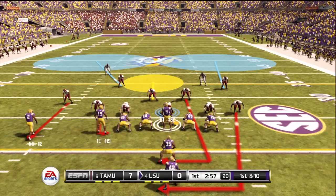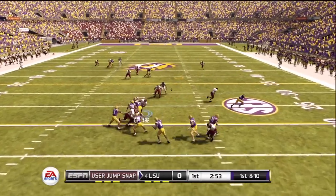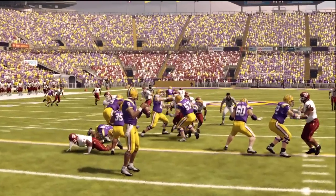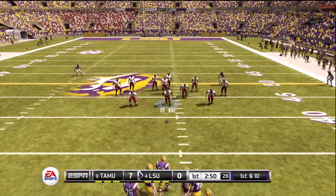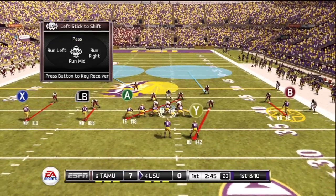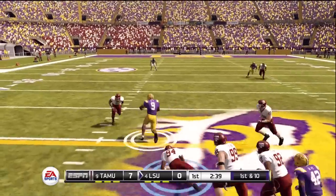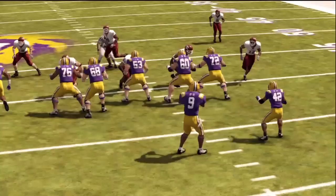First and ten. They'll throw on first down — way to look it in. They're not afraid to attack this defense over the middle. The quarterback saw man coverage and gave his receiver a chance to make a play — they picked up the first down and I wouldn't be surprised to see them come back to that play. Drops back on first down, now he's going to run — slides down to the ground. A nice run for the first down by this quarterback.